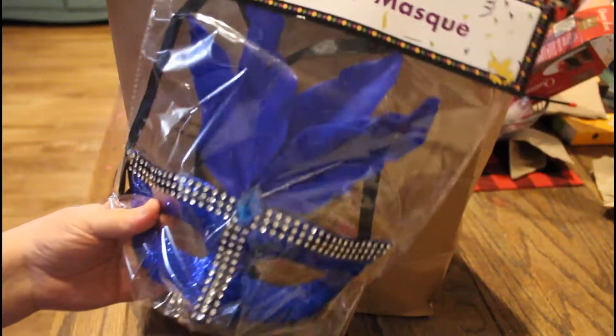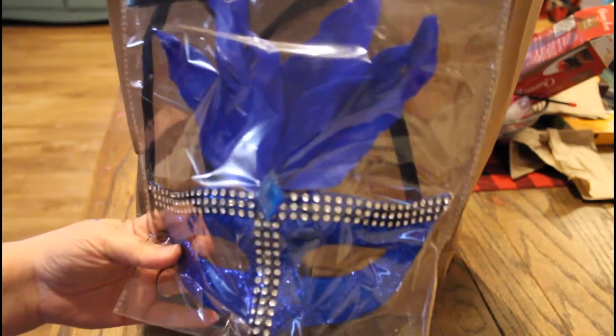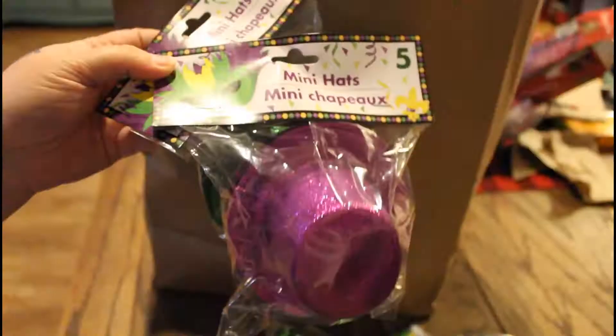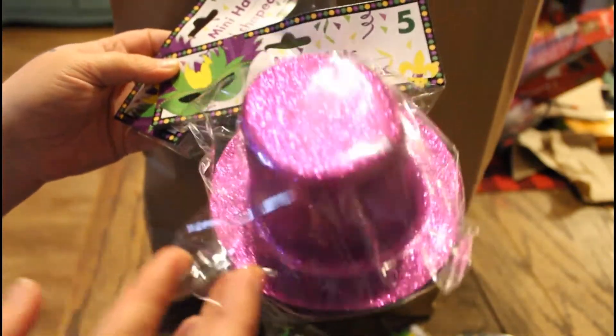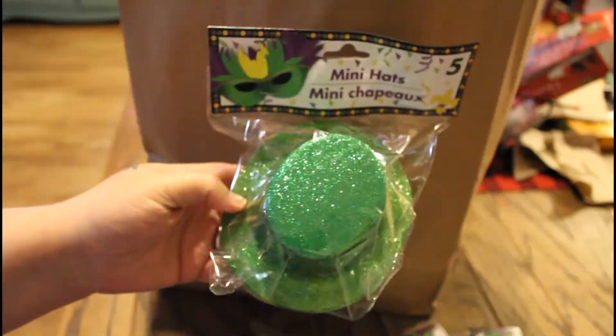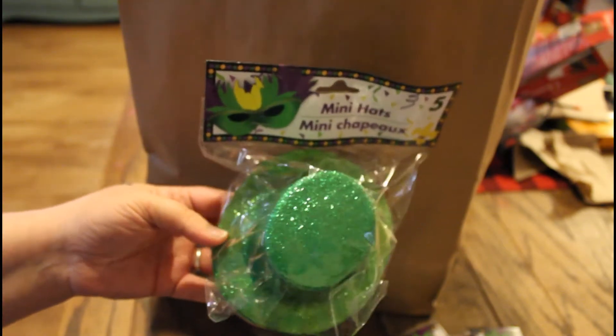He picked up some of these fabulous little masks — we're just gonna put them in the tree. I'll show you guys what that looks like. Oh, look at that green! He also picked up these mini hats. There is some purple and there is green. Last year they had gold and I picked those up, so I have like one gold hat in my tree right now.